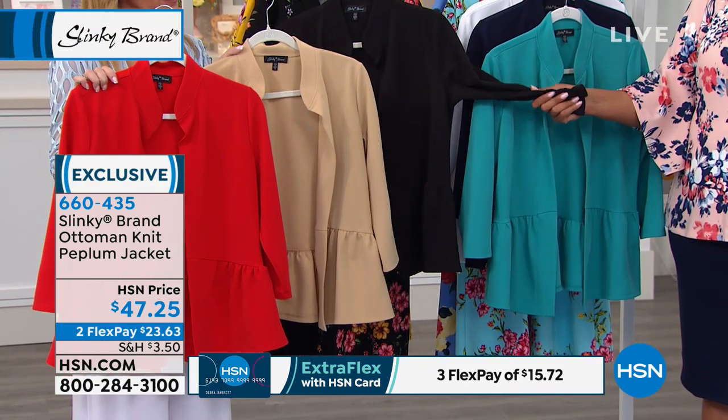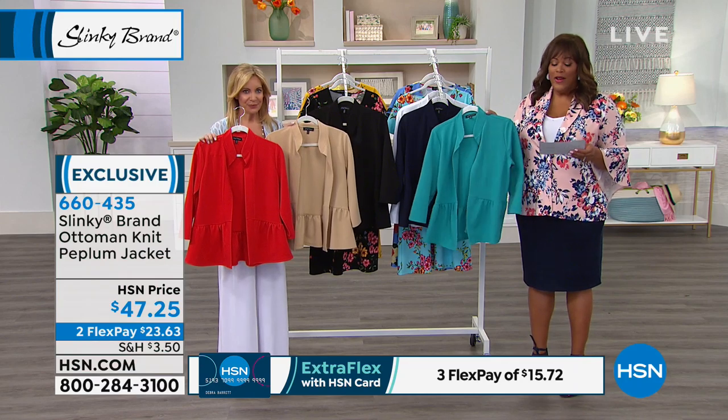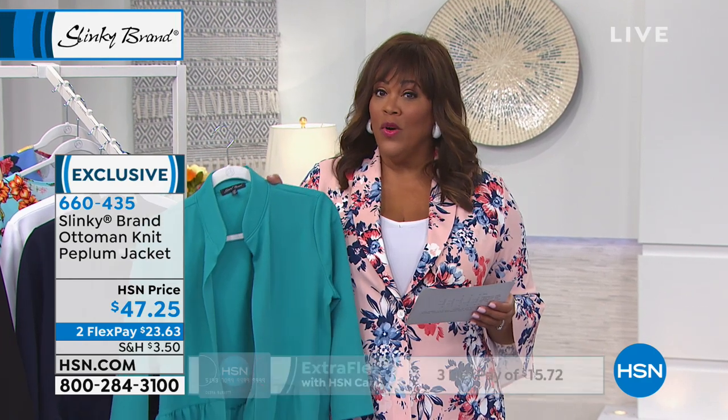This is your stretch ottoman knit, and jade is actually the most limited for you. So if you love the jade, I would go ahead and write down the item number, 660435, because it is the most limited.